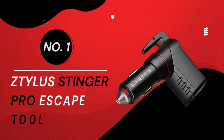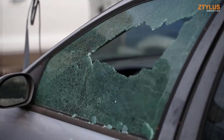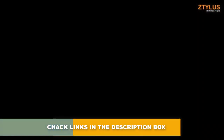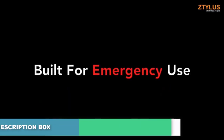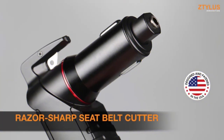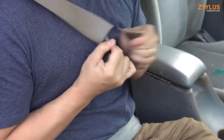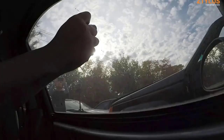Number 1: Z-Tilus Stinger Pro Escape Tool. While we hope this won't be necessary, unpredictability is one of driving's common elements. In emergencies, this unique escape tool from Z-Tilus is capable of safely puncturing glass with its durable spring-loaded window punch, and cutting seat belts thanks to its razor-sharp blade. The term lifesaver can be thrown around loosely to describe a number of products, but few embody the meaning as much as this.